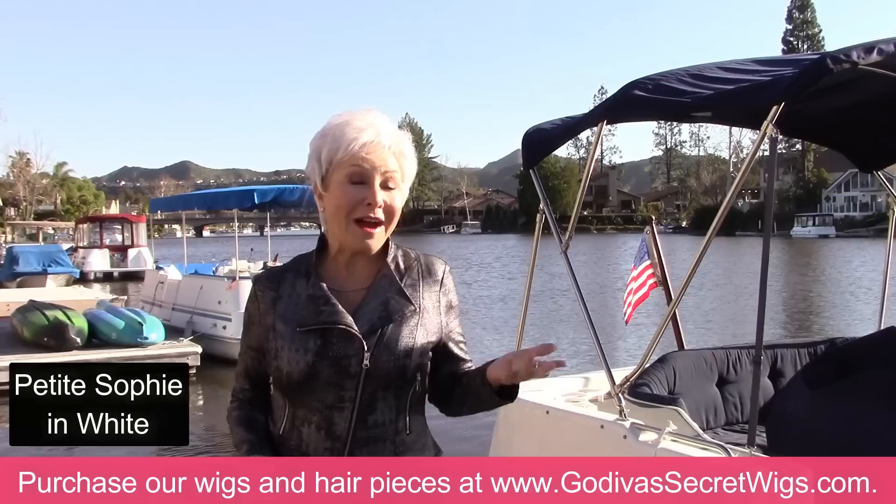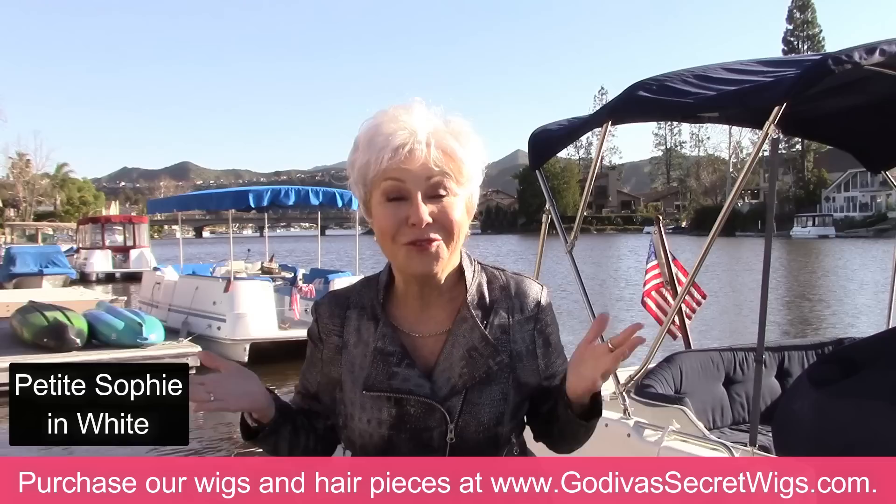Picture going out to dinner, feeling good, traveling, or you're not feeling great and people are coming to visit you — slap one of our wigs on. They're so easy.